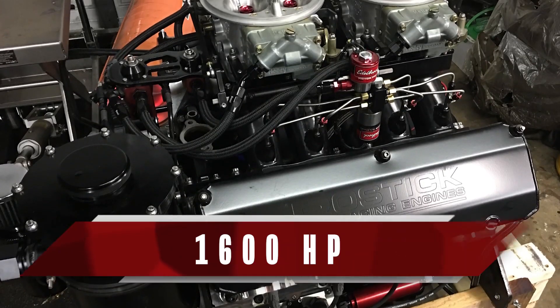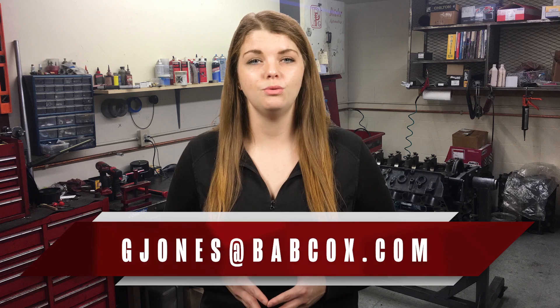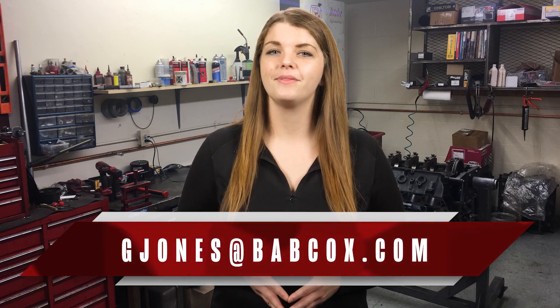Clearly the engine liked the nitrous — on just a 250 shot, the engine picked up 300 horsepower. With a larger tune, this engine could get up to about 1,600 horsepower according to Bostick. All that's left to do now is have some fun on the water. That does it for this episode of Engine of the Week. Please like, comment, and subscribe if you haven't already. And if you have an engine you'd like to see featured, please email our editor Greg Jones at gjones@babcox.com. Thanks for watching.